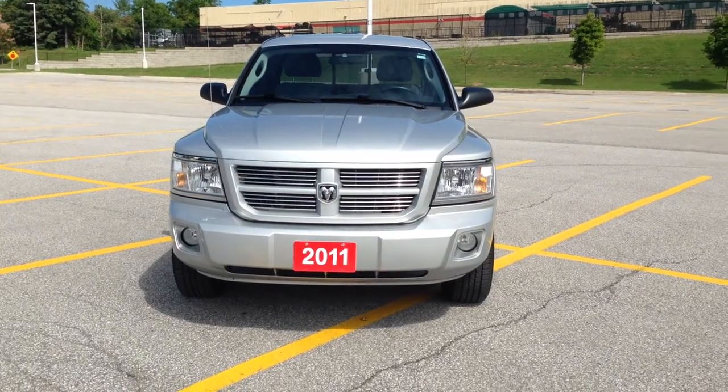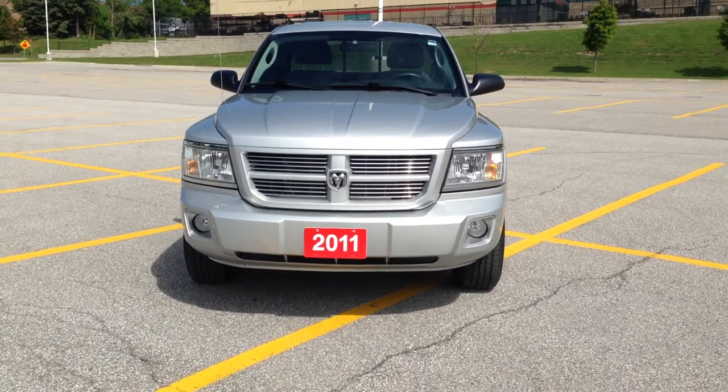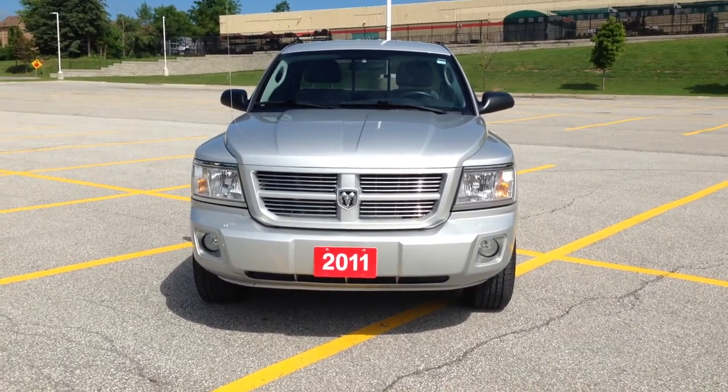Hey everybody, here we are once again in MacGyver Dodge Jeep Chrysler in the heart of sunny Newmarket, Ontario at 17615 Yonge Street, across the street from Upper Canada Mall.